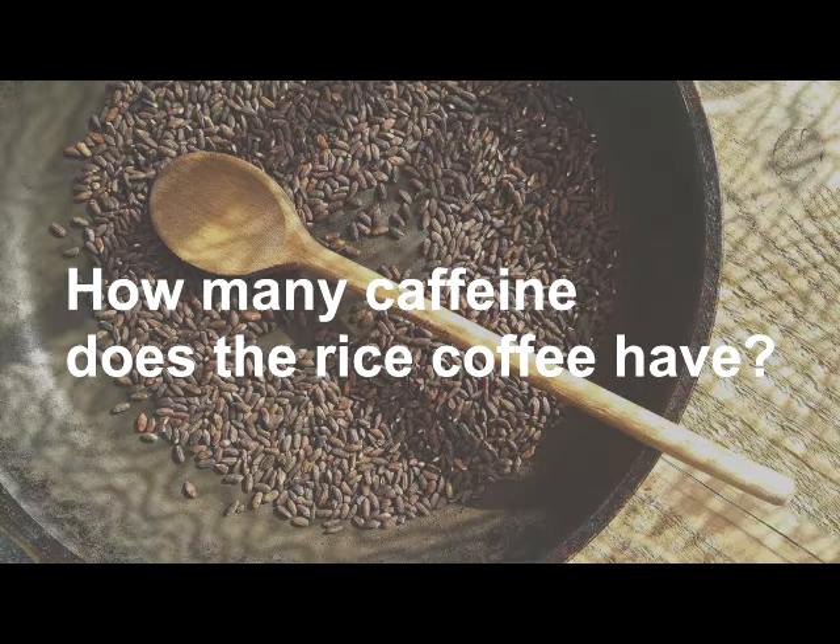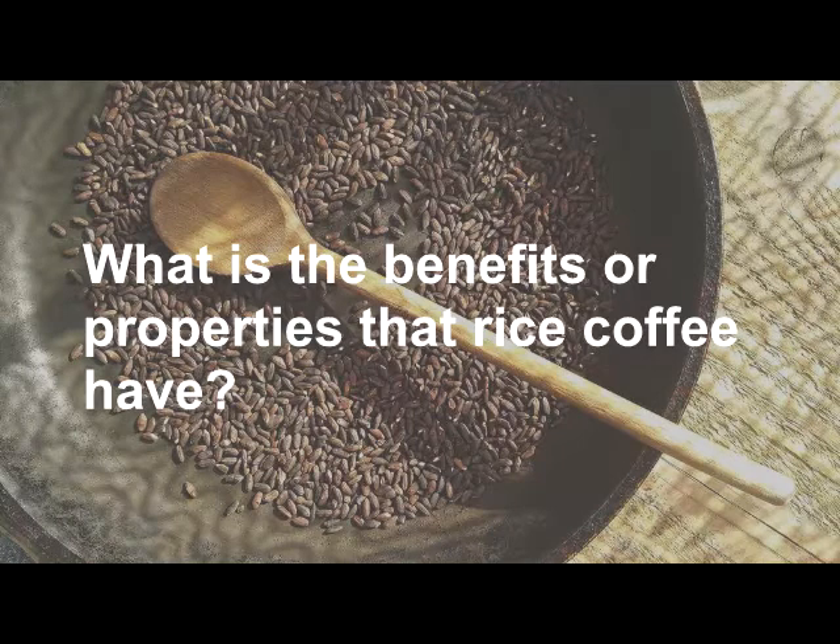And again, rice is not a plant, meaning it does not contain any caffeine. What are the benefits or properties that rice coffee has? First, it has a calming effect. It doesn't increase blood pressure or heart rate.